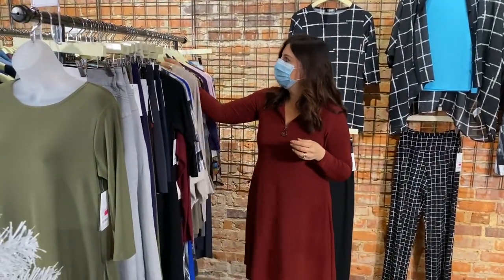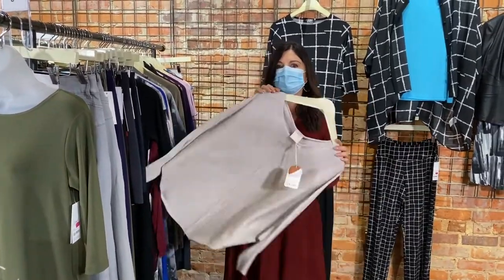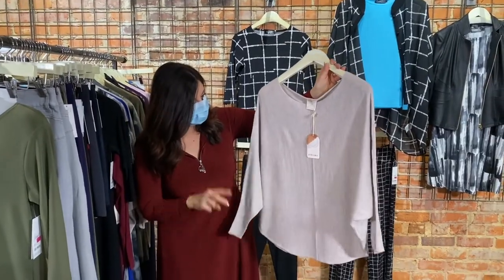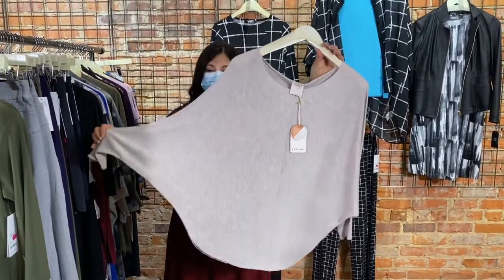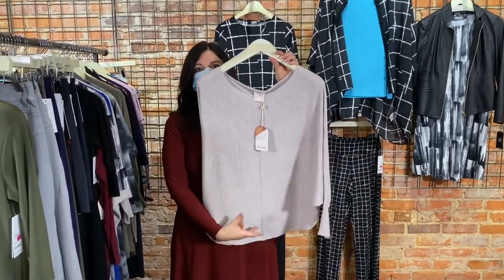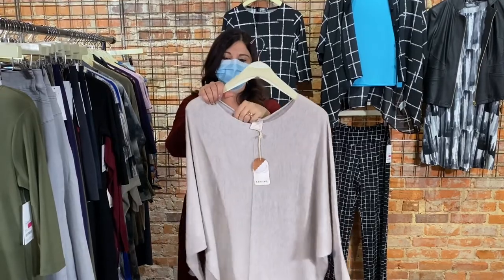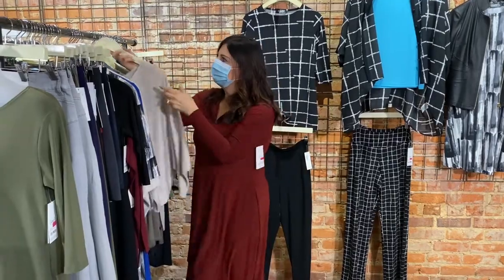Up next, I have two of these — one may become mine if you don't hurry! This is my favorite RYU sweater, two small-mediums left. Again, great shape with dolman sleeves that come in at the bottom to create that silhouette. This one is super lightweight — very pretty. Two of those left.